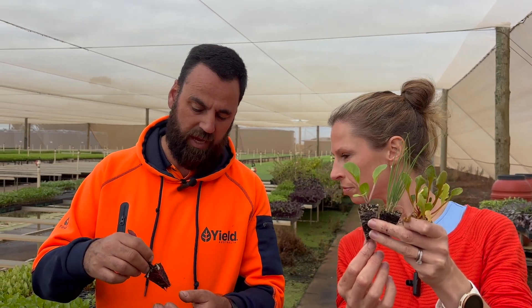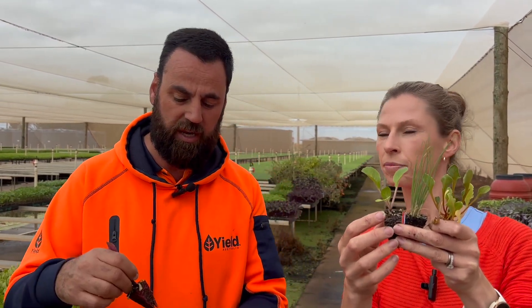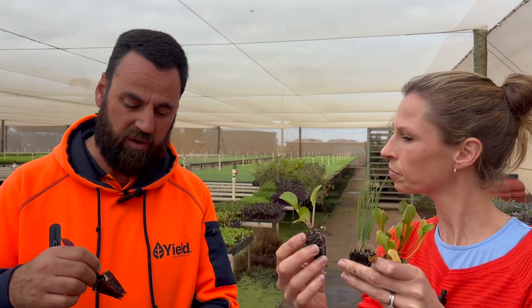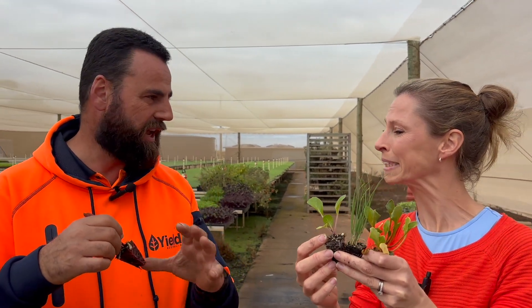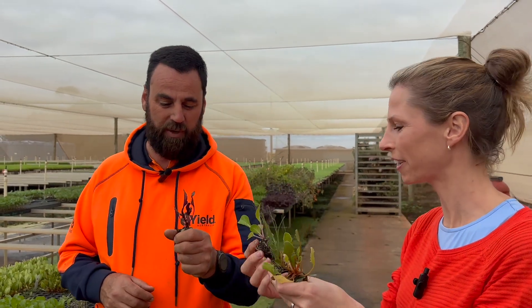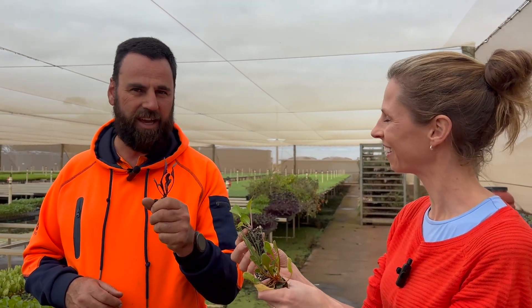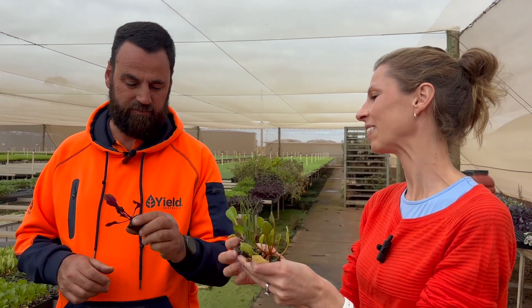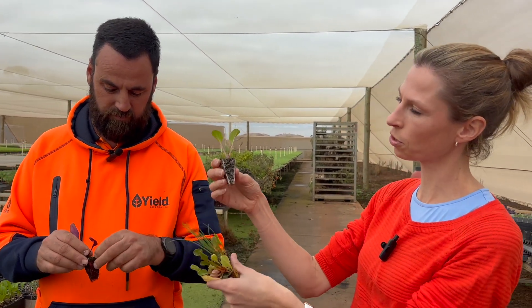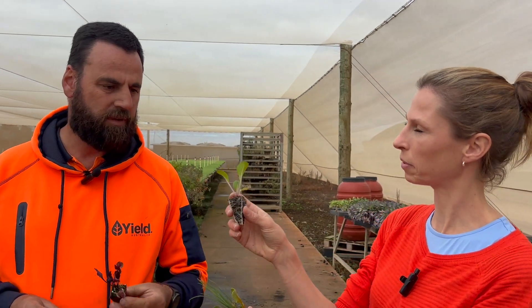When you plant them and think you can pull them out to have a look, you've actually torn half the roots off. So whatever you do, do not pull them out to check if the roots have taken off. Keep them in the ground, because we do get people saying the plant died after they checked it. The roots are almost more important than the plant above the soil.